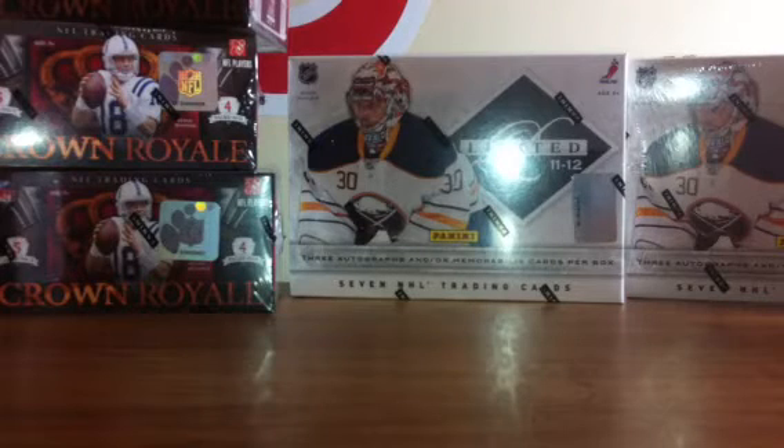Thanks very much for taking part in our breaks. Make sure you get in next week. Like I said, we've got baseball, we've got football, we've got new hockey. Look forward to seeing you. Thanks. Bye.